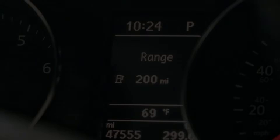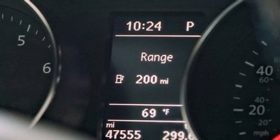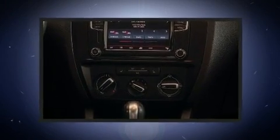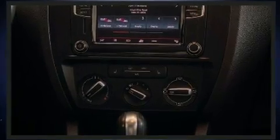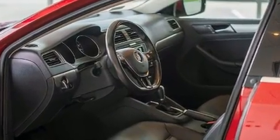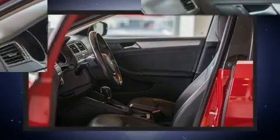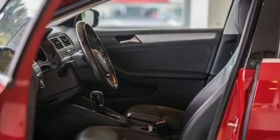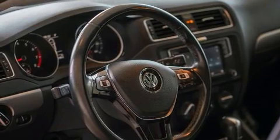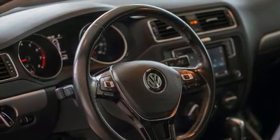Step into the 2017 Volkswagen Jetta. With fewer than 50,000 miles on the odometer, this four-door sedan prioritizes comfort, safety, and convenience. Performance and efficiency are both prioritized thanks to the efficient four-cylinder engine. For added security, Dynamic Stability Control supplements the drivetrain. Both high fuel economy and flexible performance are assured by the six-speed automatic transmission.